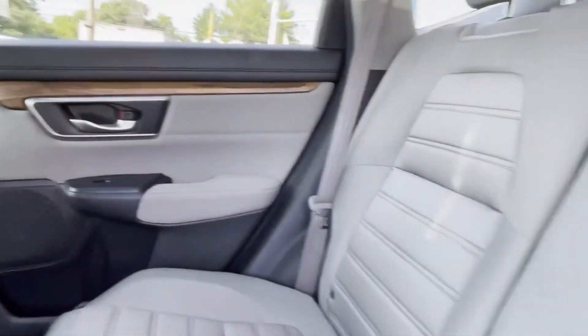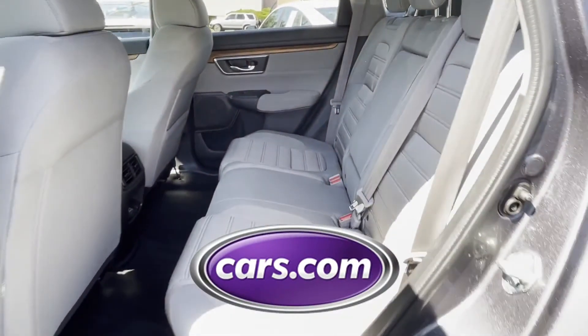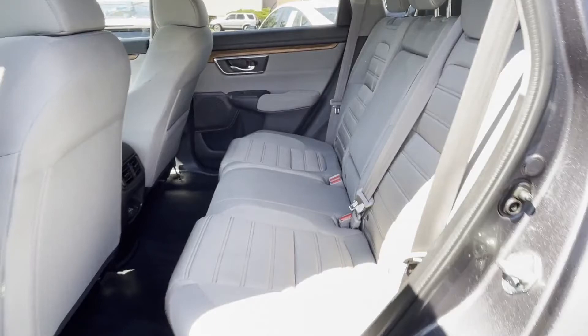Keyless start, rear spoiler. This is a top-rated dealer — visit us today. Your dream car is waiting.